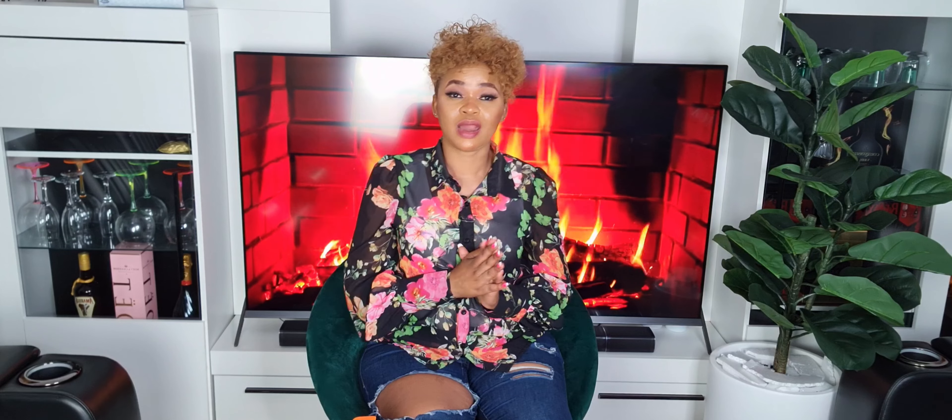Anyway, I will see you in another video. Please don't forget to like this video, share, and subscribe to my channel. I love you guys all and I will see you in another video. Bye for now!